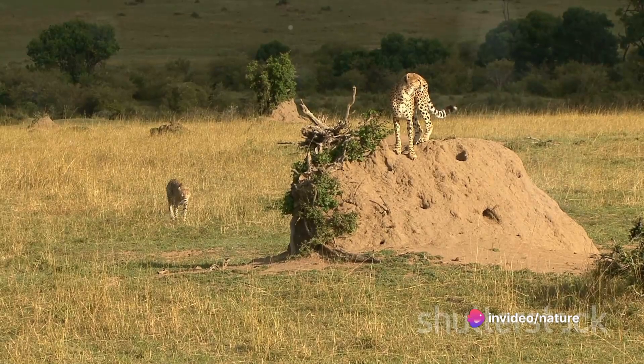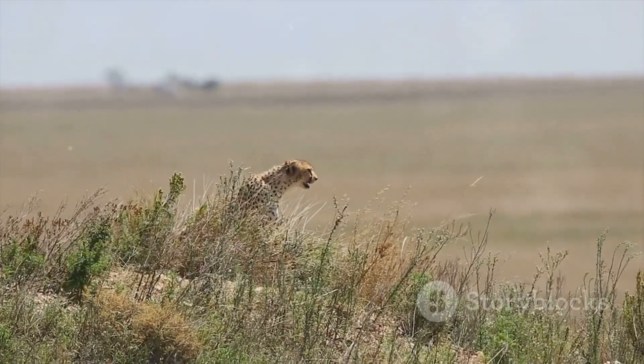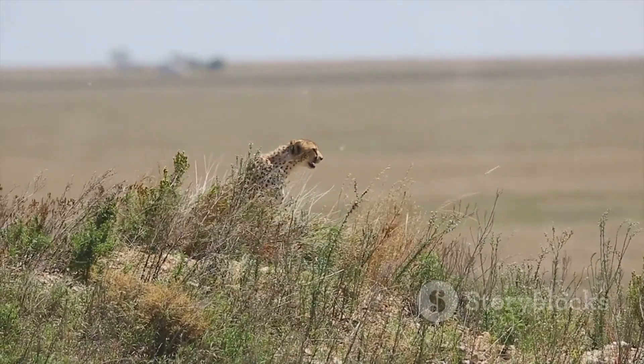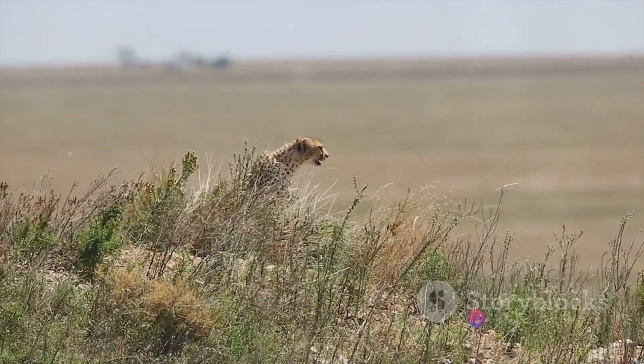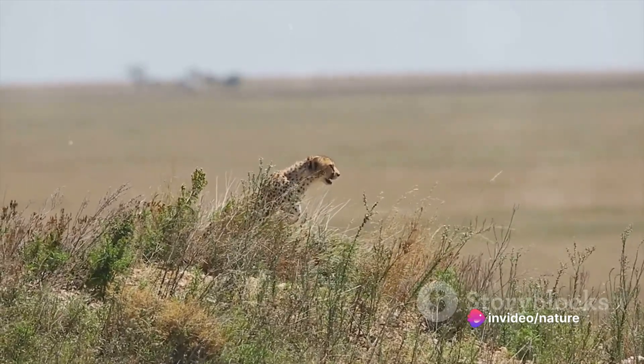Why? Because this high-speed pursuit demands an immense amount of energy. It's a high-stakes game of speed and endurance where the cheetah puts everything on the line. The chase, while short, is a testament to the cheetah's incredible speed and agility.